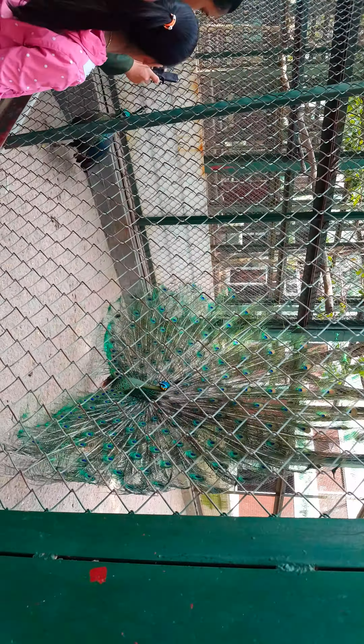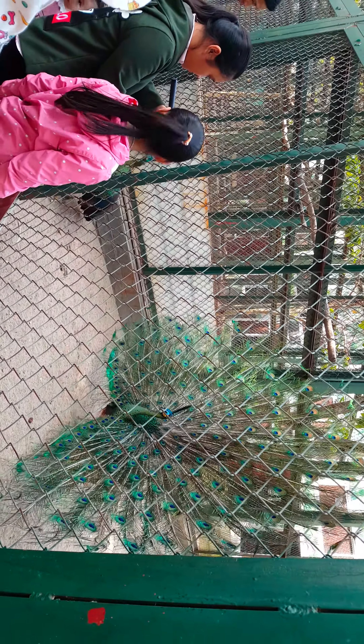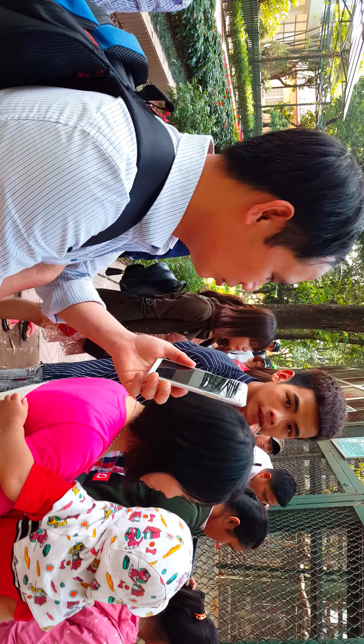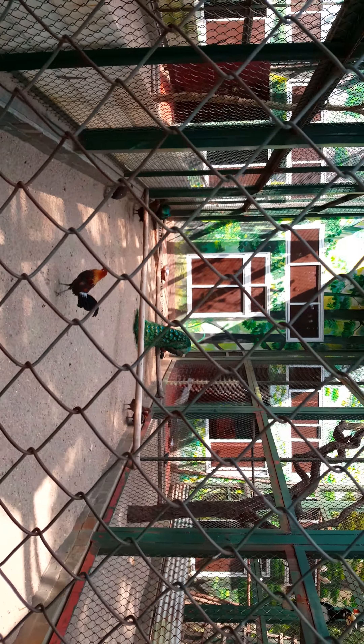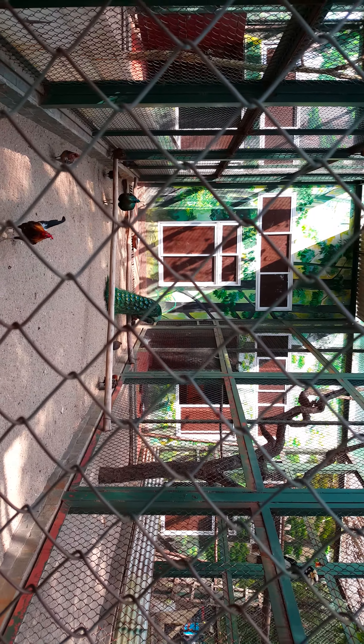They should get out of the way so these kids can have a chance to look. And over here is a different peacock — the Indochinese green peafowl it's called.